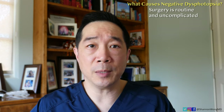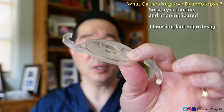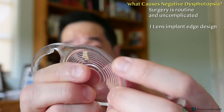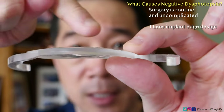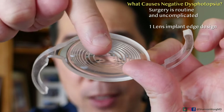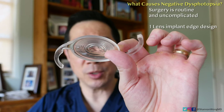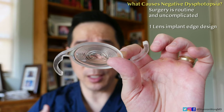There are two factors associated with negative dysphotopsia. Number one is the design of the lens implant. As you can see, the implant has an edge to it. As light enters the eye and hits the edge of the implant, light can reflect off that edge and create a shadow that the patient perceives as a dark crescent arc or shadow — which is the negative dysphotopsia.